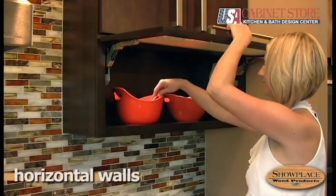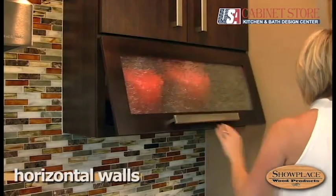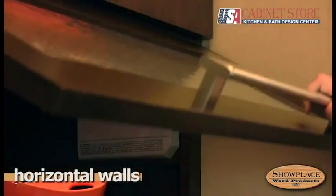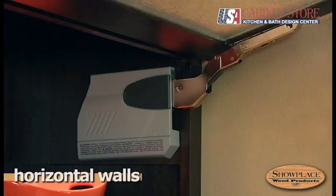Horizontal wall cabinets can really freshen up your kitchen design. Showplace horizontal walls have a smooth soft close action and a sturdy lift and stay assist mechanism.